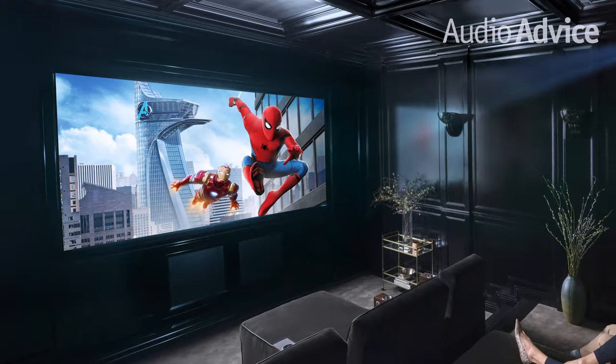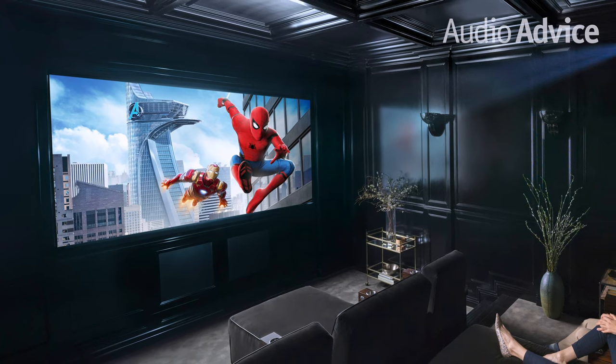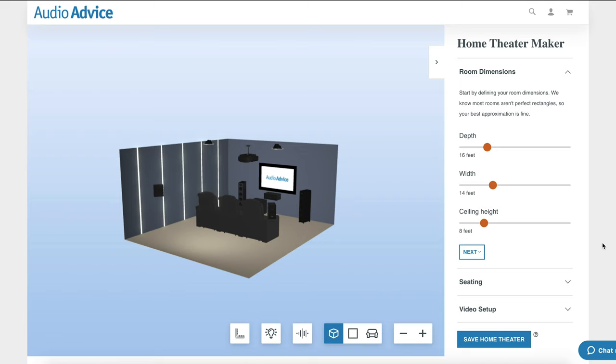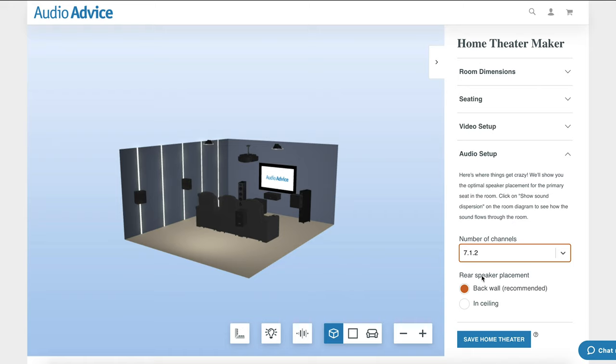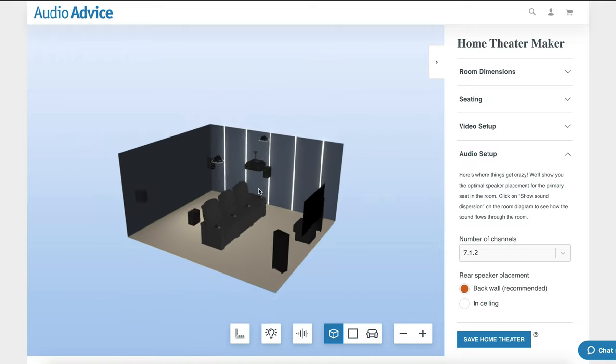We work really hard to make sure our customers not only get great product, but it is also set up in the best way possible. When we install projectors from one of our stores, we calibrate it in the field for you, or for AudioAdvice.com purchasers, we email out optimized setting preferences for most setups. If you're in the early stages of planning your theater, go over to AudioAdvice.com and use our free 3D home theater designer tool to build out your theater — it will show you where to put your seats, speakers, screen, and more. If you are considering upgrading your current projector or have questions, call or chat with us at AudioAdvice.com or swing by one of our Raleigh or Charlotte, North Carolina showrooms.